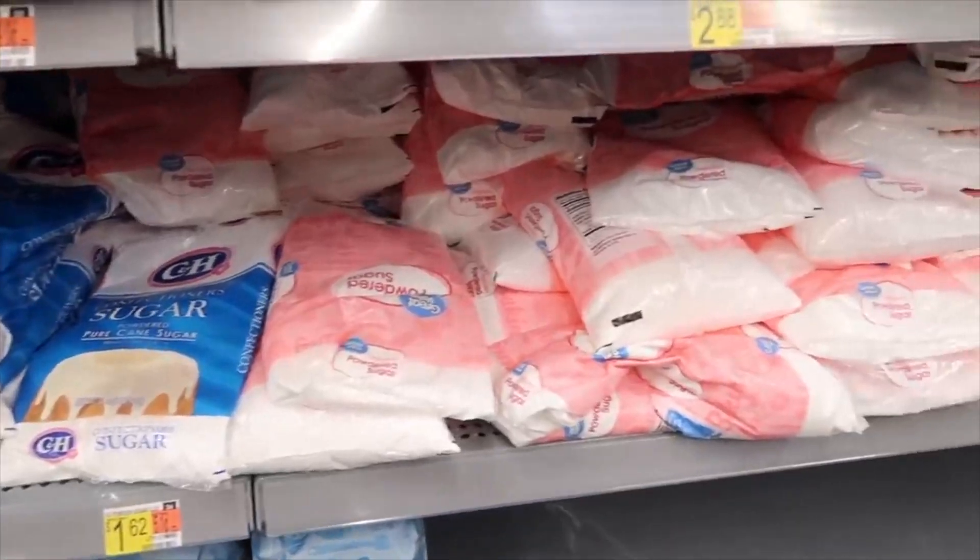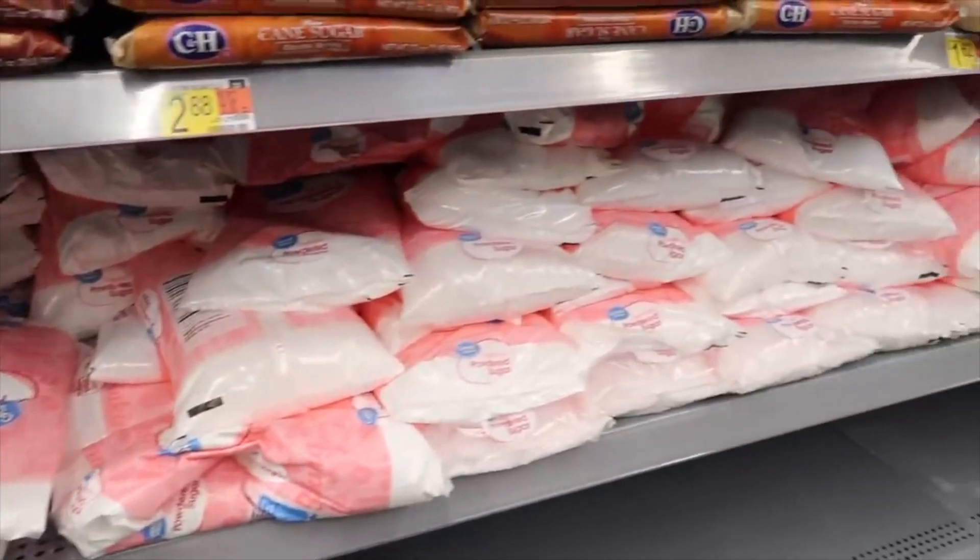Her channel is full of different styles of videos. She does freezer meals, cooking videos, cleaning videos. She has a series where she is sharing food storage — how to do it and what you need to build food storage. Kimmy is also doing the top 10 must-haves from Sam's Club, and I will have her video linked below.